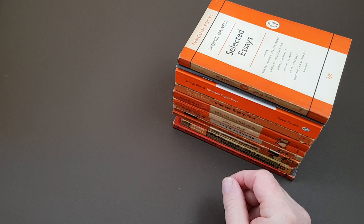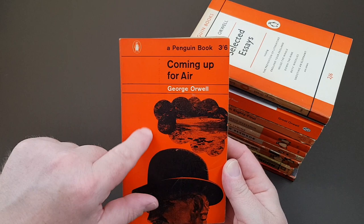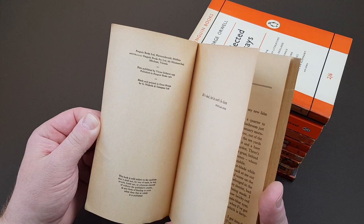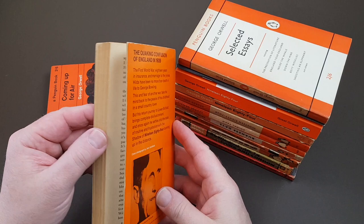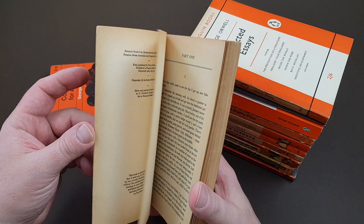Now we're onto another Penguin original — Coming Up for Air, number 1697 in the main Penguin series. It has an interesting cover: a gentleman with a bowler hat and a think cloud behind him. This particular copy was first published in 1962, which is when Penguin first printed Coming Up for Air. Then there's a late 1960s copy — from 1967 — where for a while Penguin put photo jackets on, featuring a bowler hat again, with a photo of Orwell on the back.